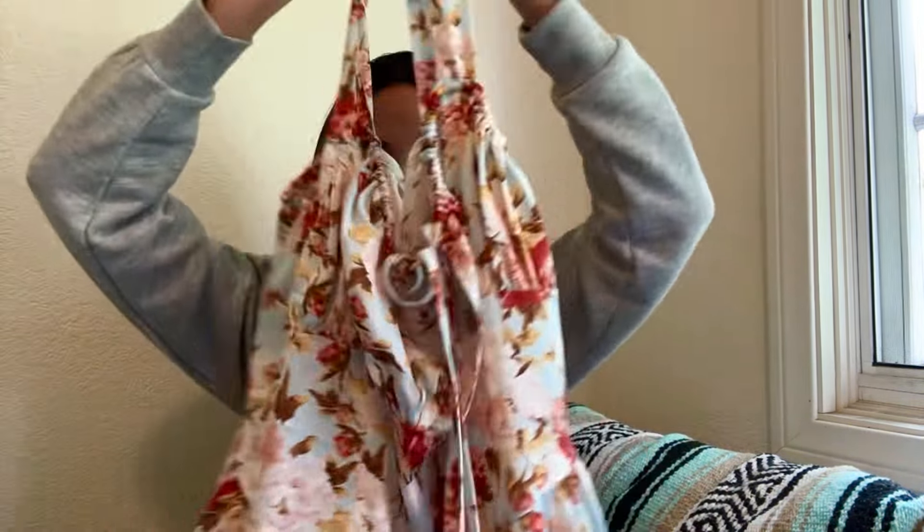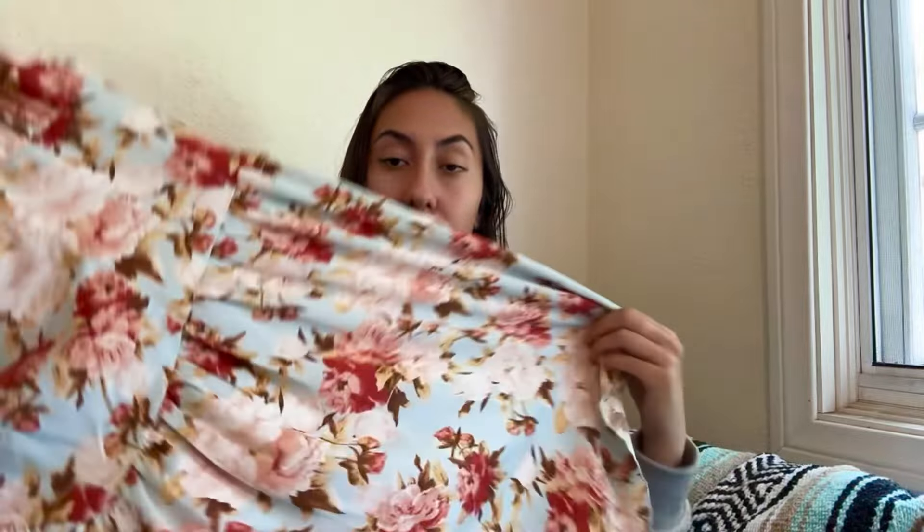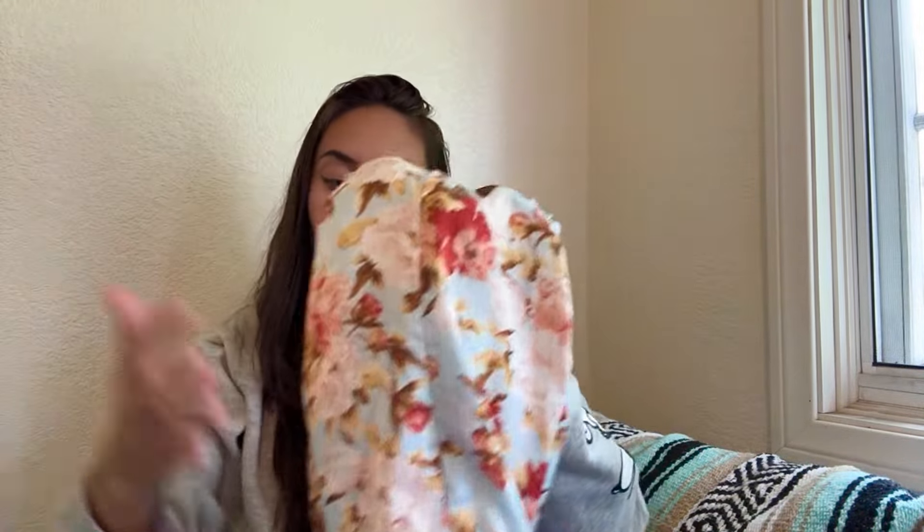Next is a dress in kind of a milkmaid style from the brand Cider, which is like on par with Shein but I find it a little more trendy. This one is a size 1X — I just got it based on style. It's a lightweight satin material so shipping will be cheaper. If I'm not able to sell it, I could just take it to Buffalo Exchange and still make a small profit.